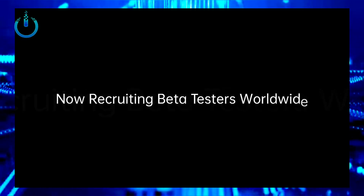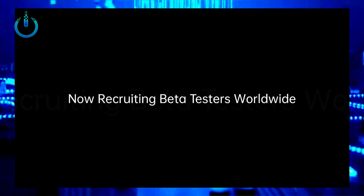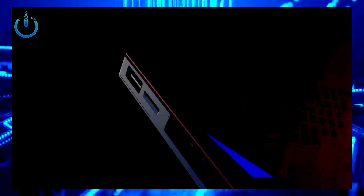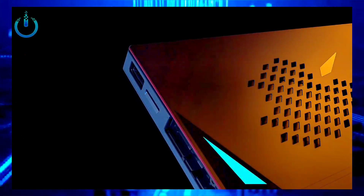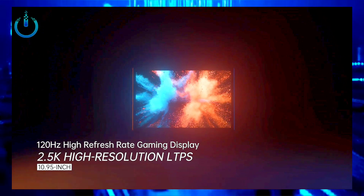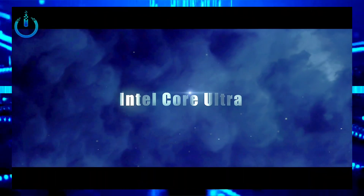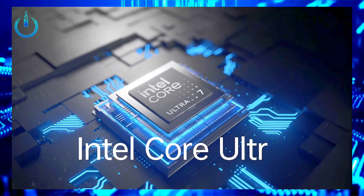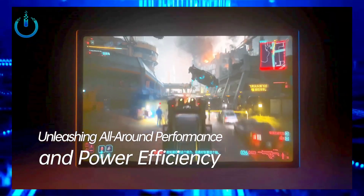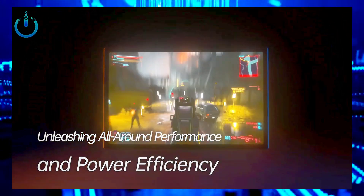Meteor Lake not only achieves a leap in CPU energy efficiency, but also achieves extraordinary performance in reducing power consumption through a new architecture design and process technology to form a low-power computing island. The Core Ultra GPU and the new NPU AI engine have opened the curtain of the AI PC era and can provide an efficient artificial intelligence acceleration engine on the PC side.